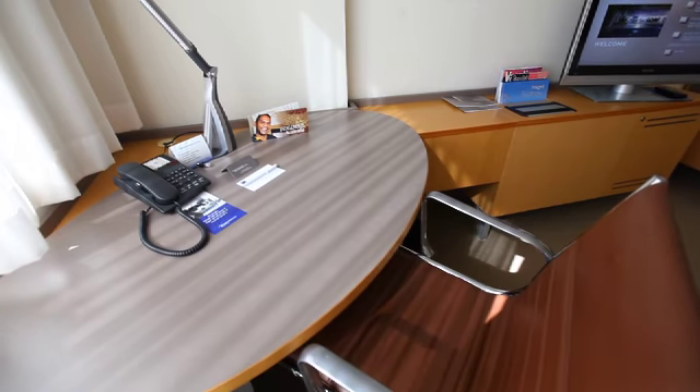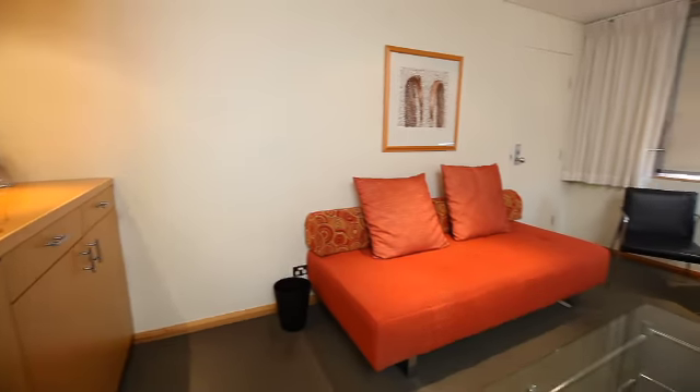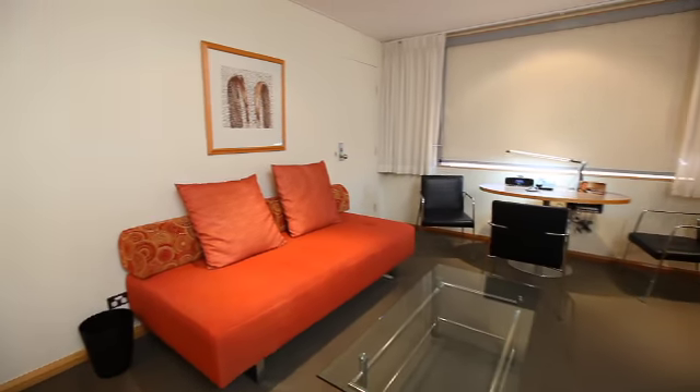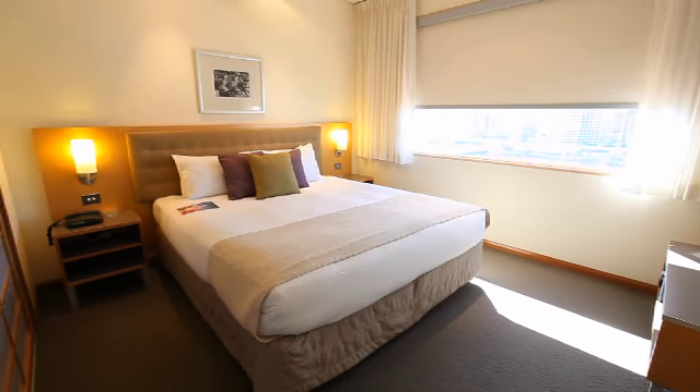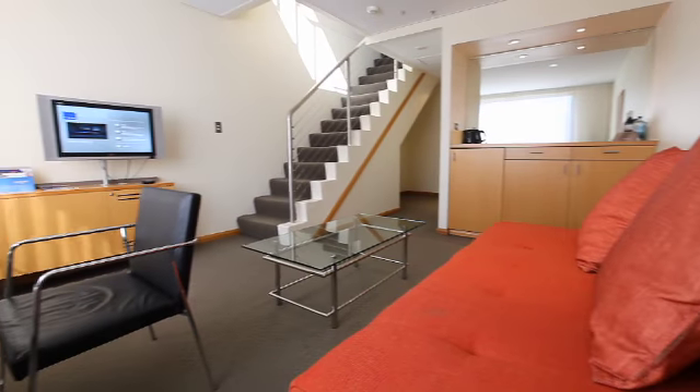Luxuriating amid the comfy surrounds in one of the Novotel's incomparable loft suites might just be the highlight of your Sydney holiday. Visitors can take their pick from a one- or two-bedroom configuration spread across two incredible floors.